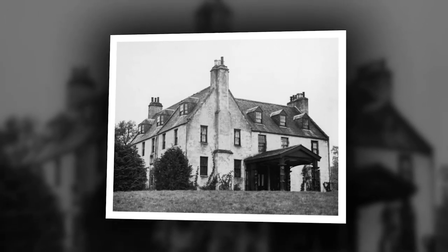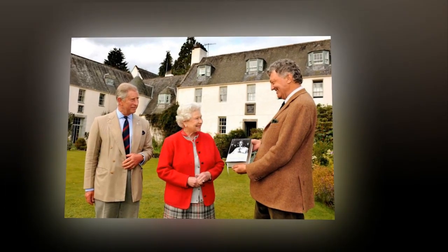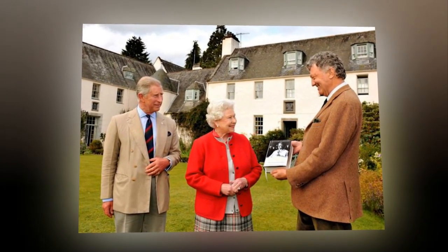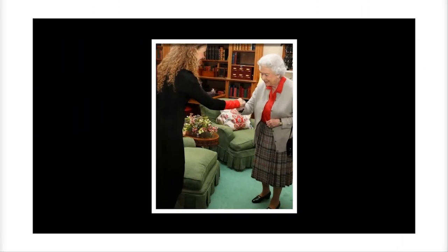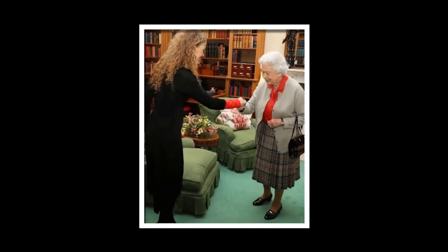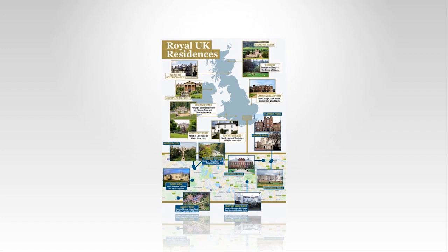Camilla Parker Bowles is the Duchess of Cornwall and wife of Prince Charles. Camilla was born on July 17, 1947 at King's College Hospital, London, England. Her parents were Major Bruce Shand and Rosalind Cubitt, the daughter of a Baron. She has a younger sister Annabelle Elliott, 69, and a younger brother Mark Shand, who passed away in 2014.